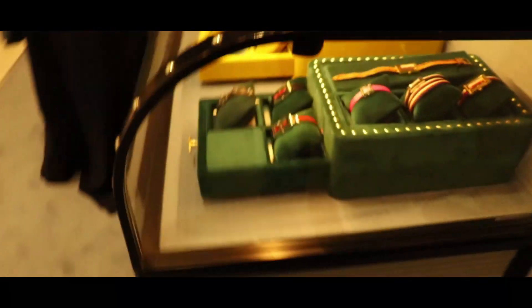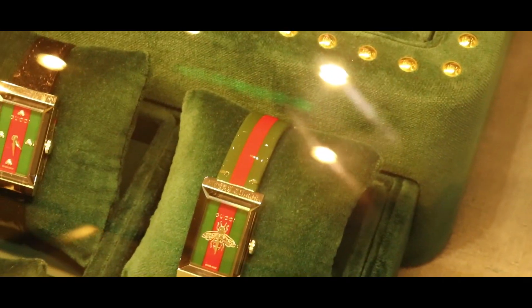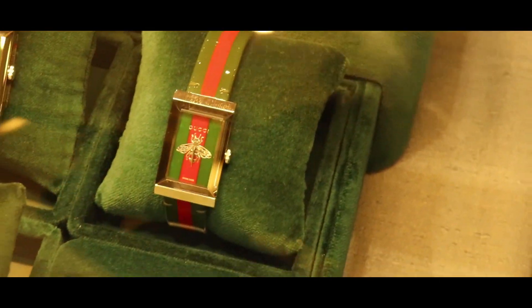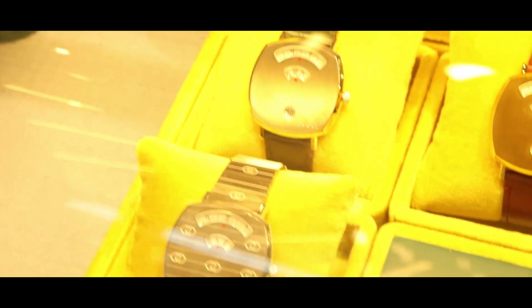Look at this — some watches here, and some here. The base one here, the red and green color. And this is the classic watch.